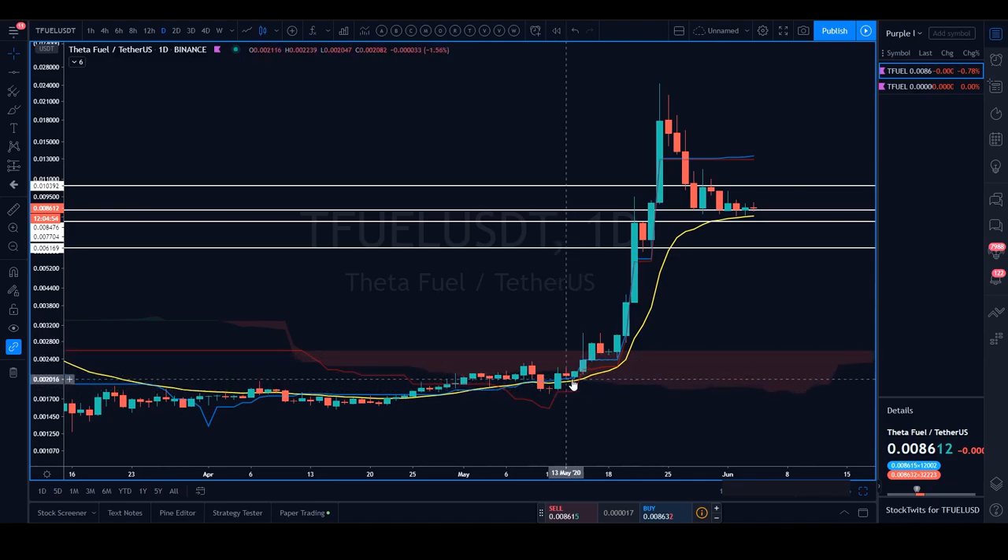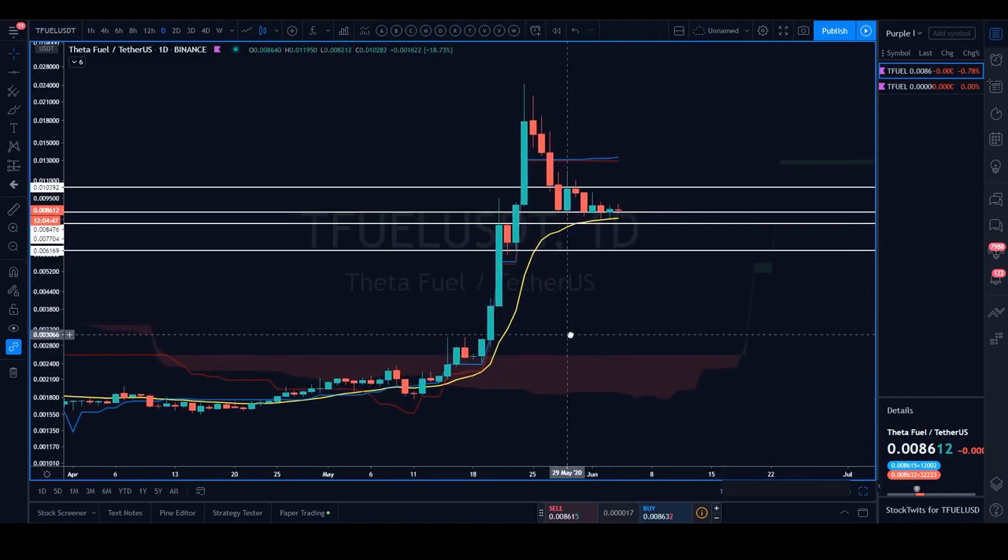We had that huge ensuing move to the upside — a 10x, nothing to be scoffed at. The last time I personally saw a 10x was in the last bull cycle back in 2017. TFuel is one of the very first this year for me. If I'm still in a long position on TFuel USDT, I would not want price losing the 21 EMA. Losing the 21 EMA will be the first bearish tell, at which point I'll be looking for price to make its way down to around 0.0062.